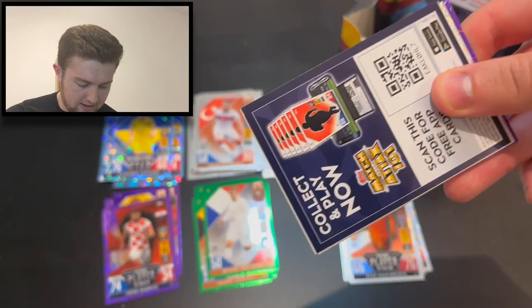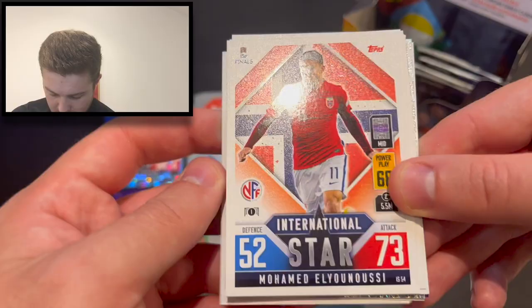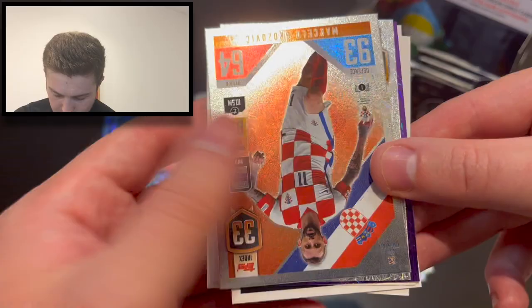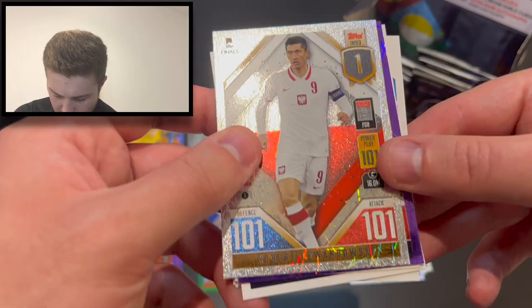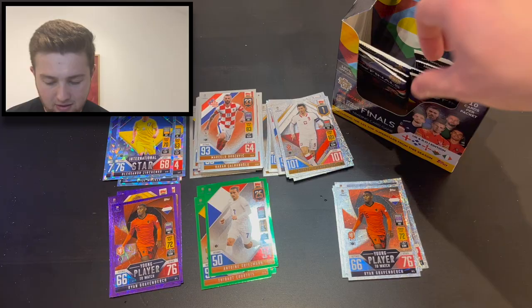We've got another purple right here — another purple coming up in this pack. We've got Pau Torres. Hamsik, Elianusse, Metz, Brady, Carrasso, Kramaric. We've then got number 33 — Marcelo Brozovic, we've got number 1 — Robert Lewandowski. And boom — that is Ryan Gravenbirch, young player to watch, purple parallel. Unfortunately one we've got already — never mind.